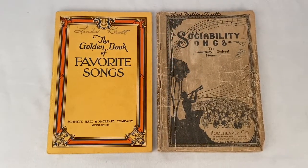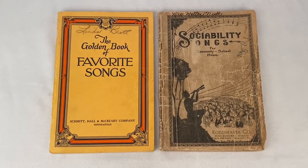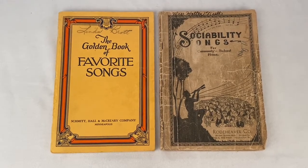Here's a couple of vintage songbooks going out to the same buyer. They paid $12.99 plus shipping for a total of $16.90.